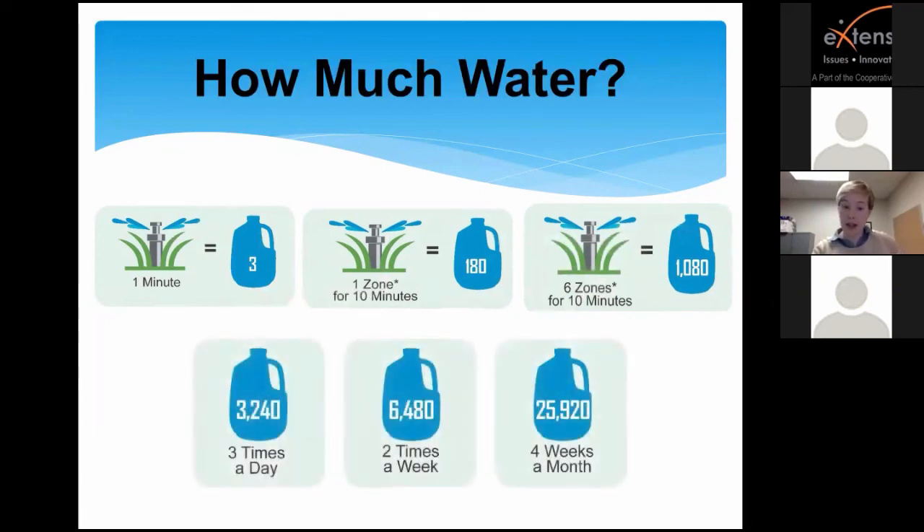If you run one zone — six identical spray heads for 10 minutes — that's 180 gallons. Six identical zones for 10 minutes and you're using over 1,000 gallons. Taking it to the next level and looking at an entire billing cycle: running three times a day would be 3,200 gallons on a watering day. Do that twice a week and that's 6,500 gallons. Over four weeks — a full billing cycle — you're almost at 26,000 gallons just from your sprinkler system in an average Plano yard.